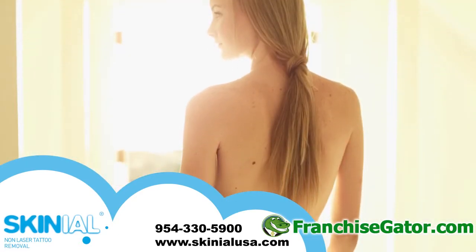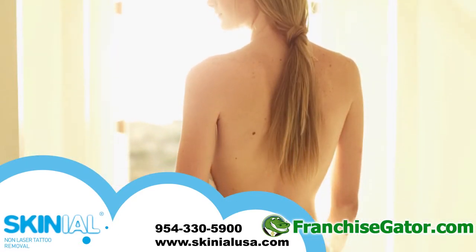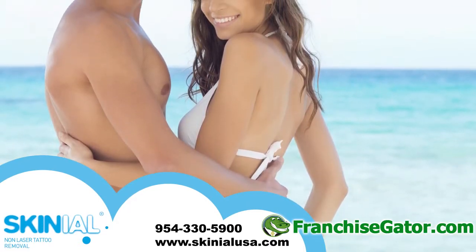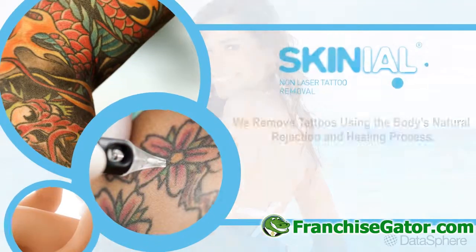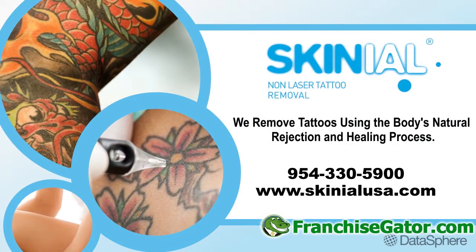After the healing process is completed, the treated areas normally return to the original skin color and, if desired, they could even be tattooed again. Contact us today to learn more about our unique tattoo removal process.